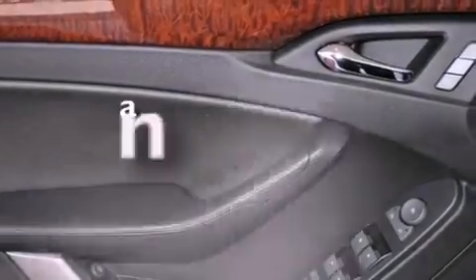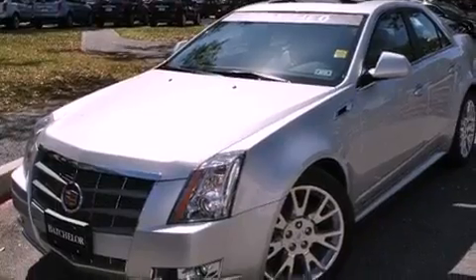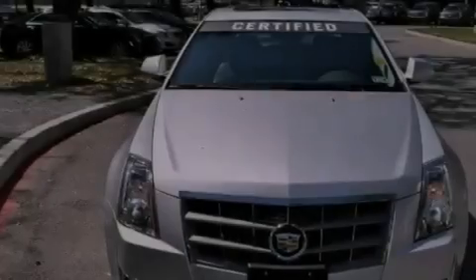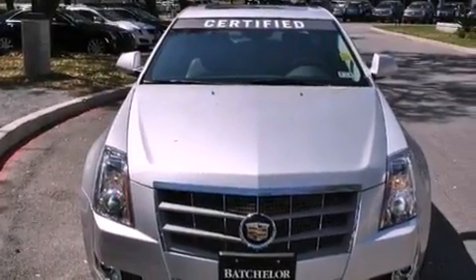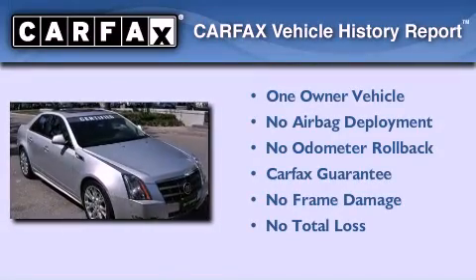This vehicle has fewer than 29,000 miles on the odometer. With an EPA estimated rating of 27 miles per gallon on the highway, this vehicle is clearly a fuel efficient choice. This Cadillac has had only one owner and it qualifies for the Carfax buyback guarantee.